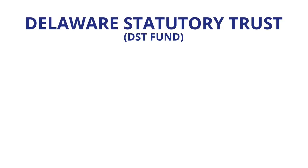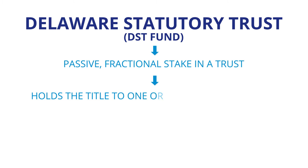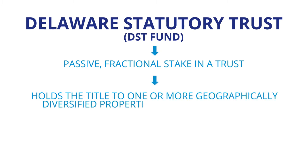In suitable situations like this, it is useful to consider a Delaware Statutory Trust, or a DST fund. A DST allows you to take a passive fractional stake in a trust that holds the title to one, a couple, or several properties.